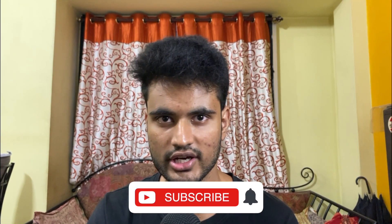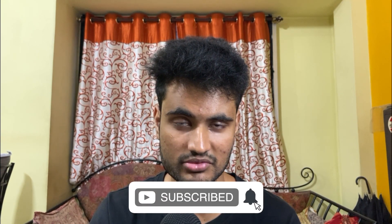I hope this video provided value to you. Make sure you like the video if so and subscribe to the channel to show some support and help me towards my goal of 1000 subscribers in the next month. That's all for this video. I'll see you all in the next one. Bye.